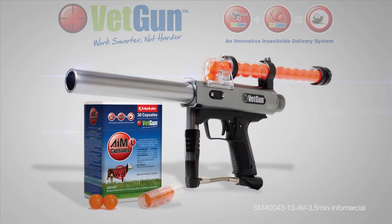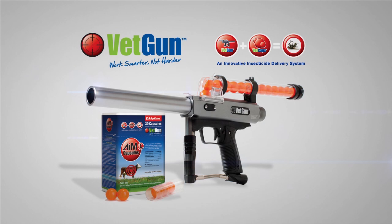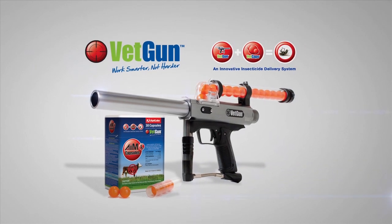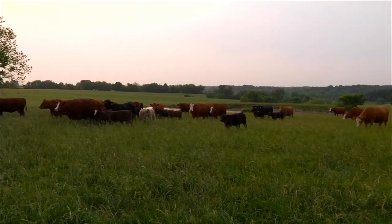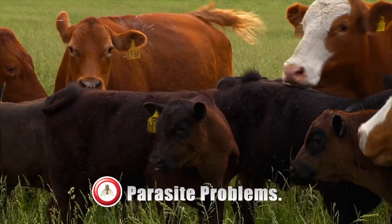Introducing the revolutionary VETGUN, a fast and easy insecticide delivery system for controlling cattle parasites. The leading cause of economic loss in the cattle industry is parasites, particularly hornflies.